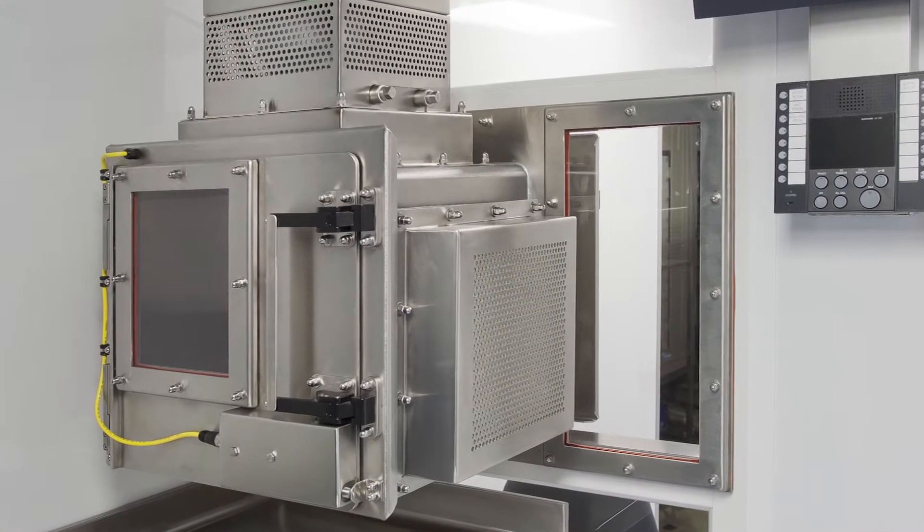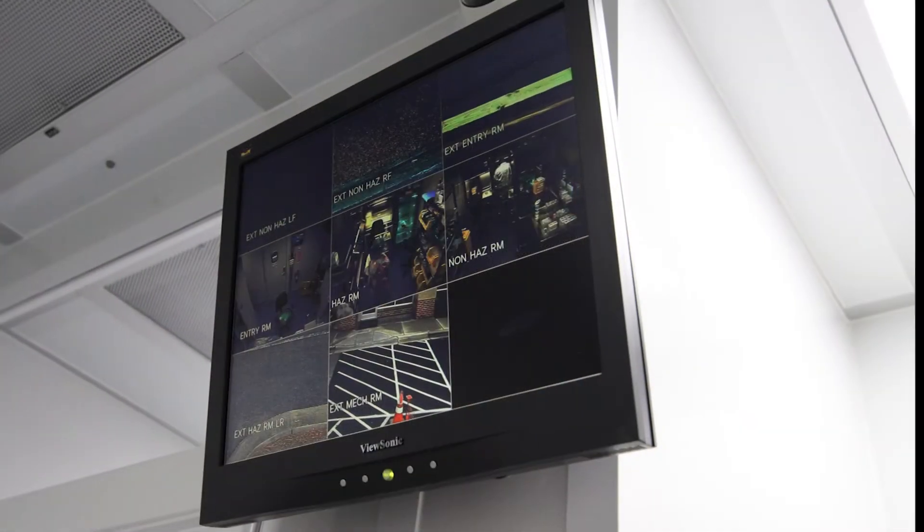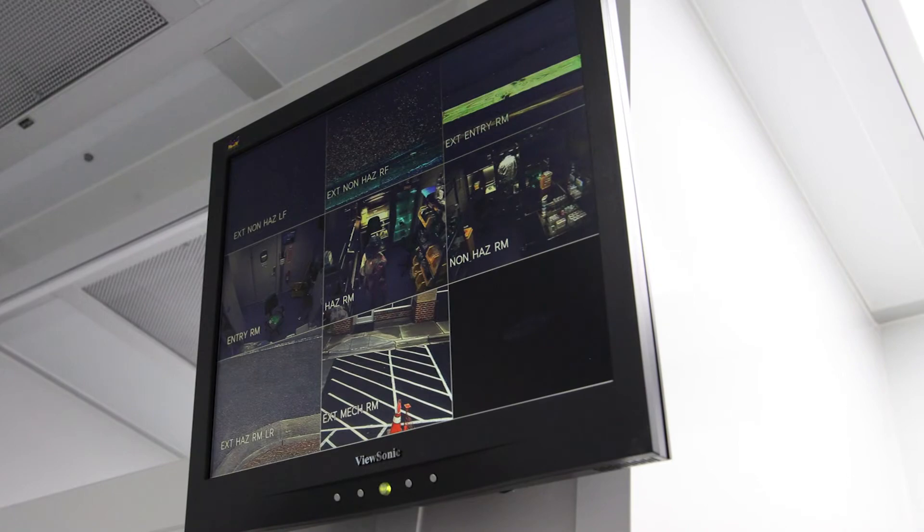HEPA purge pass-throughs allow for efficient transfer of compounded preparations. Security and communication systems are provided throughout the mobile unit.